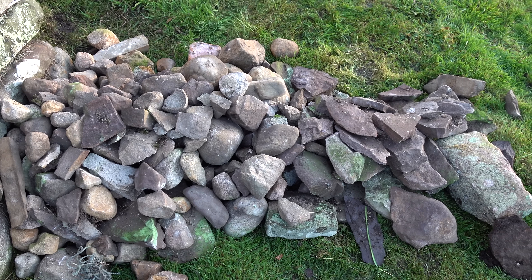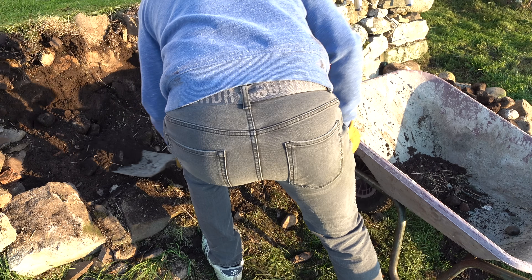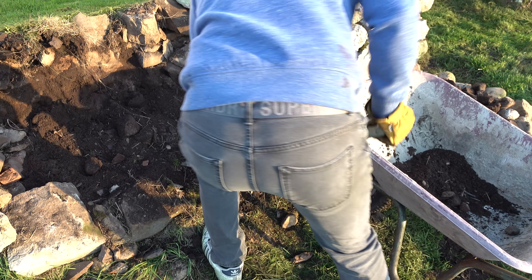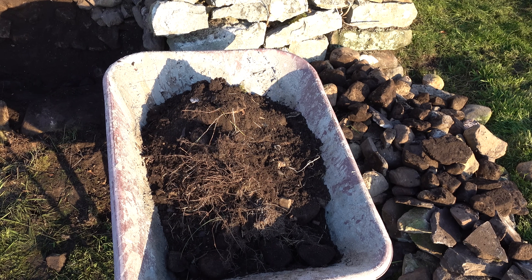First thing I had to do was get all the stones that had fallen down and sort them into little piles, roughly where they were before they fell, so I knew what I was going to put where. Then I had to clean and shovel out all the soil that had fallen through the banking and met the wall. I got over a barrow full of soil out of the wall, which was causing it to move forward. Once that was all cleared out I was ready to start rebuilding.